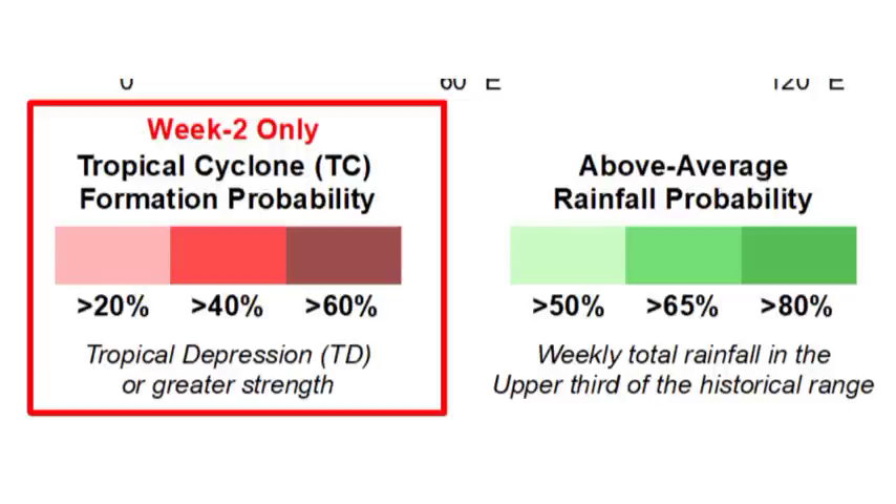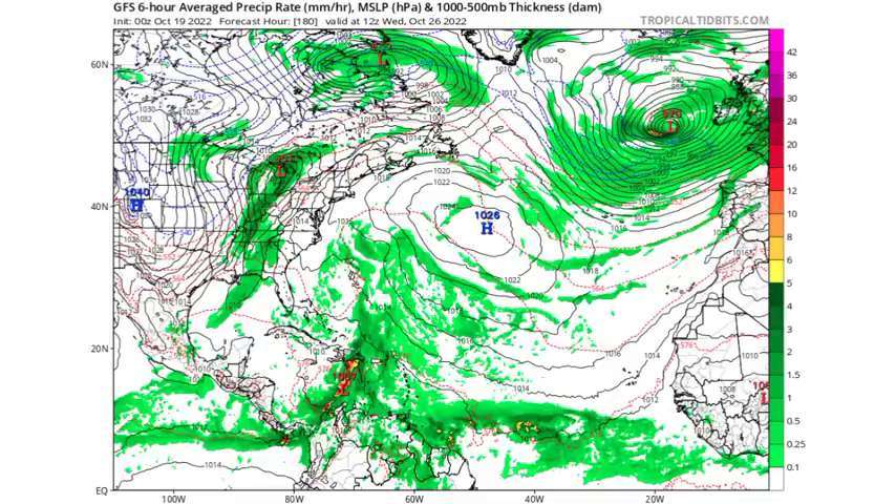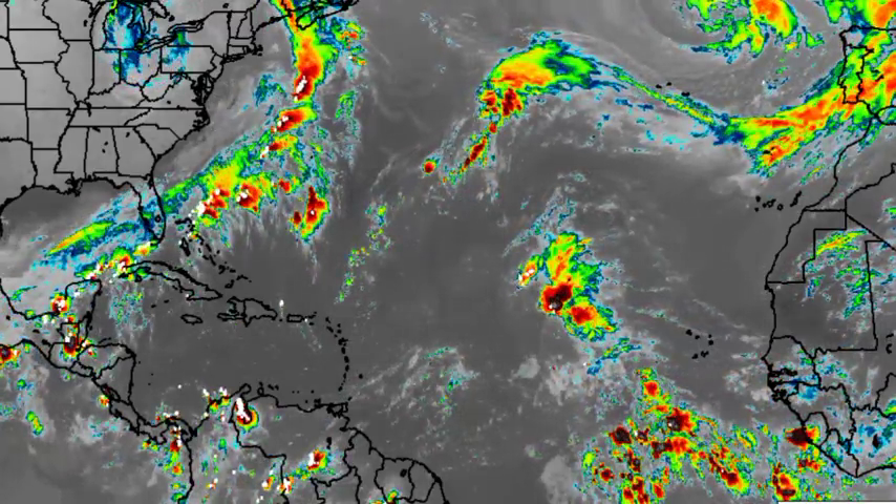In terms of the rest of the hurricane season, I personally think we could see maybe one to three more named storms. The next name to be used is Lisa. Currently we don't have any marked disturbances, though models are picking up on that possible Caribbean system. There is nothing solid on that as of right now.